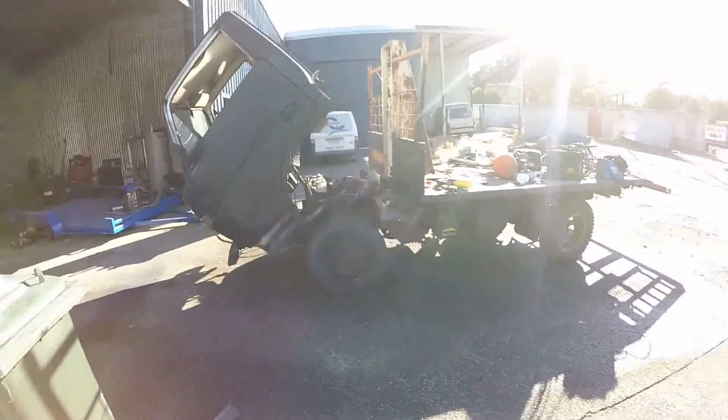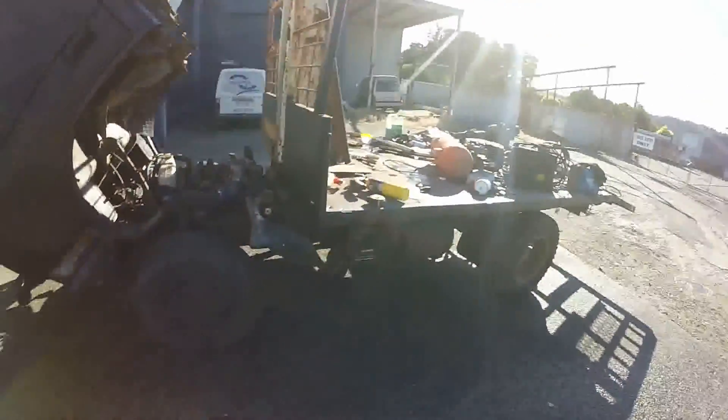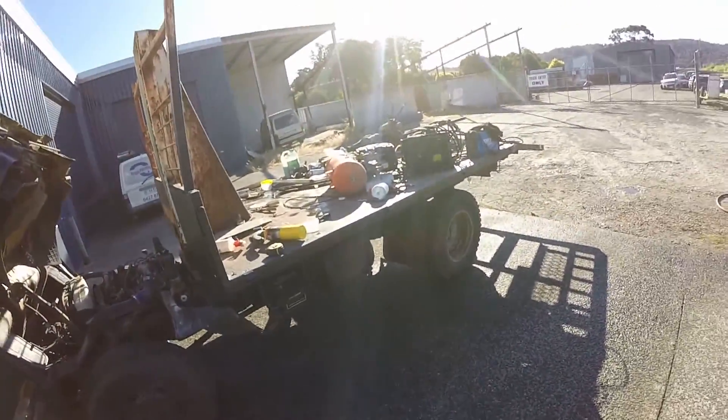So this happened today — this afternoon the truck moved under its own steam. She's out of the shed, traded positions with that heavy piece of crap that was in my way, and now the truck is mobile.